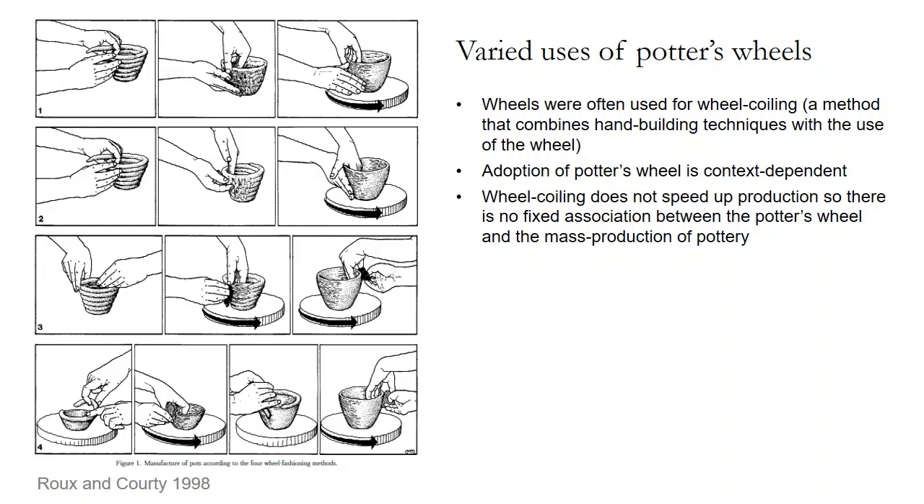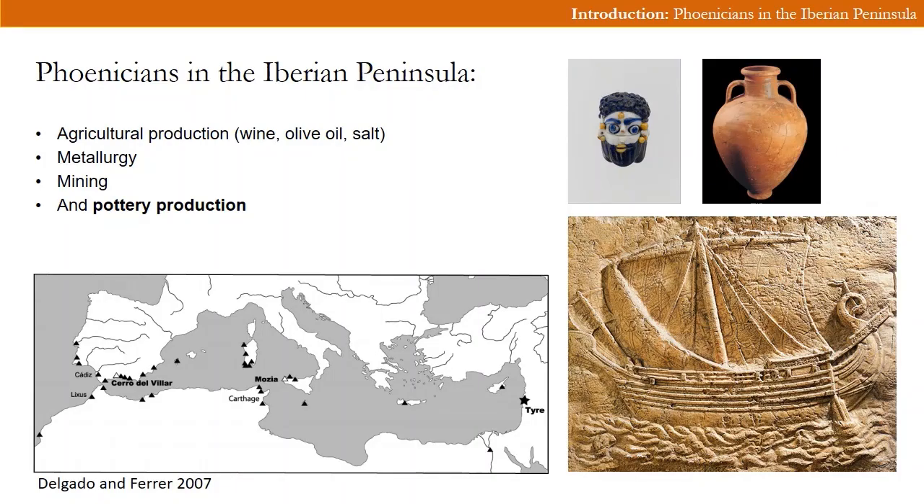Our study does not provide detailed information concerning the methods of wheel use but instead looks at the utilization of rotary devices for ceramic production more broadly. Despite this broad approach, we attempt to demonstrate how the use of potter's wheels became institutionalized in the Iberian Peninsula through time. In the Iberian Peninsula, the spread of the potter's wheel is usually considered in relation to the Phoenician merchant colonists, who originating from city-states on the Levantine coast established trade colonies in the western Mediterranean during the 9th to 7th centuries BC.